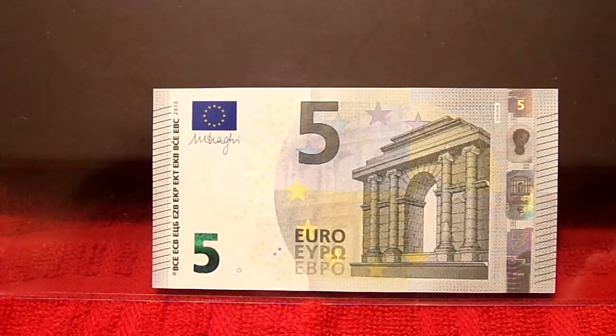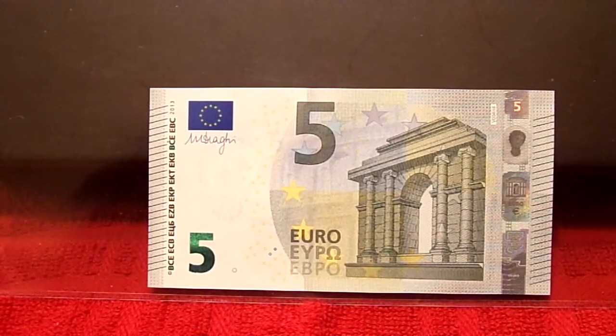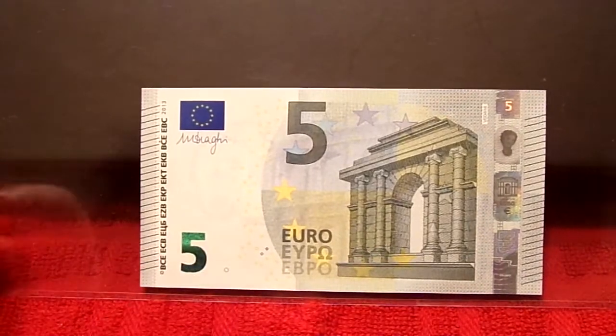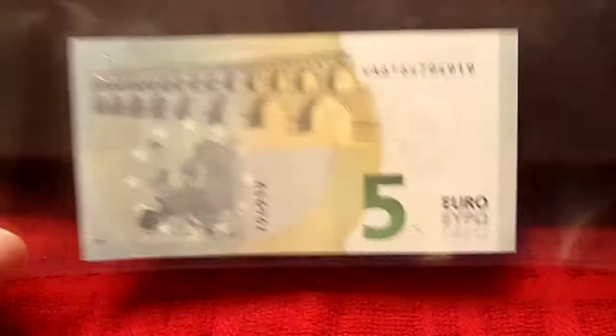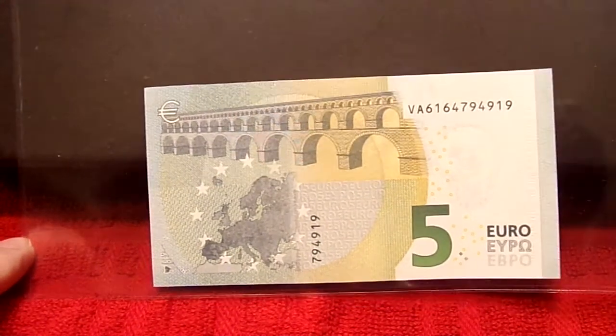This is the newer five with reflective different color ink and updated security features, but the same Romanesque columns or bridge type. Here's the 10, and I don't have the 20 because good gosh, they were pretty proud of them at the place I found it. I'll try my hand at getting them through another method. But again, nice looking familiar banknotes.